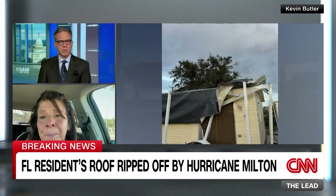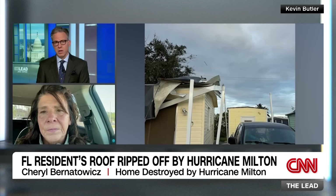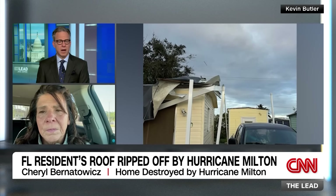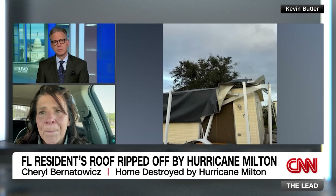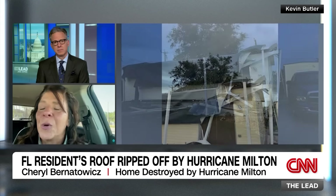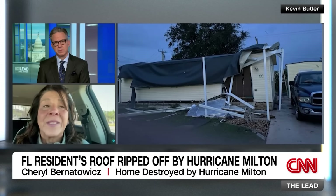Cheryl is near her clubhouse because there is no cell service by her damaged home. The anchor notes her brother mentioned she couldn't afford insurance. Cheryl explains insurance rates are way too high - a real problem in Florida where many insurers have left the state. The anchor asks whether she sees herself continuing to live there.